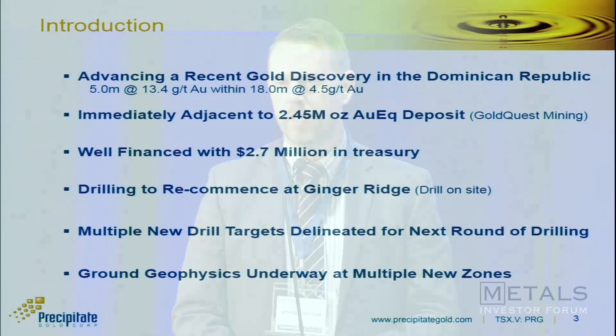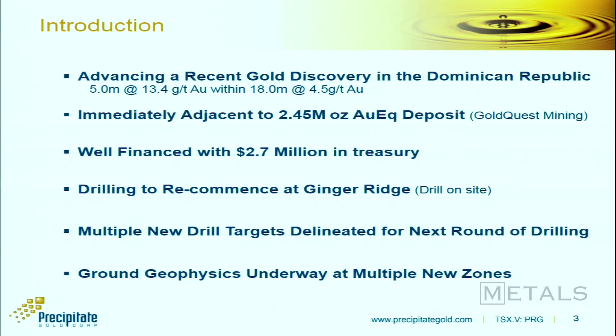When looking for new discoveries, it's always important to be in the right neighbourhood. We are immediately adjacent to Gold Quest Mining, which currently has about a 2.5 million ounce gold equivalent resource on their project and is continuing exploration efforts. Agnico Eagle earlier this year put about $23 million into Gold Quest in an equity financing, which I think speaks to the district-scale potential here. Ongoing exploration is going to generate more discoveries and turn this into a broader regional district. We're encouraged by that — we think we're part of it.